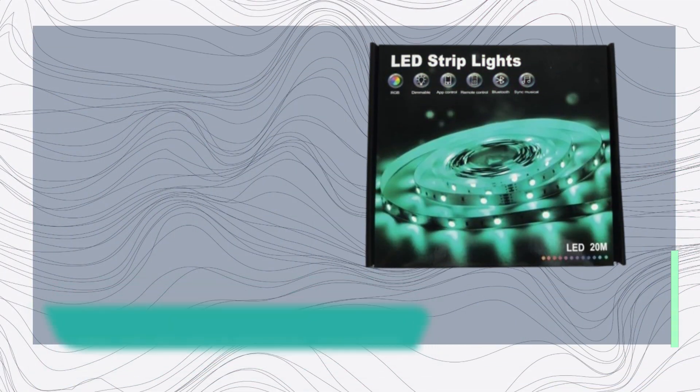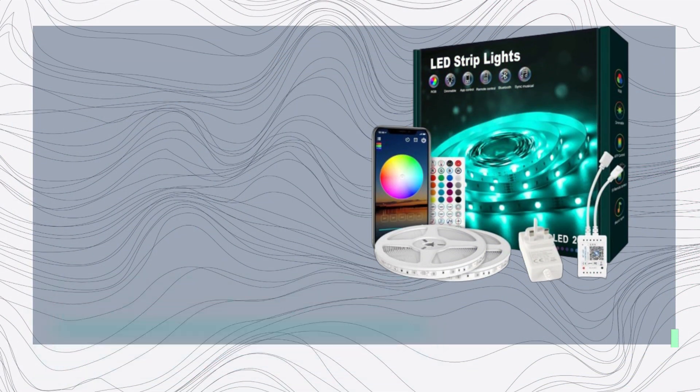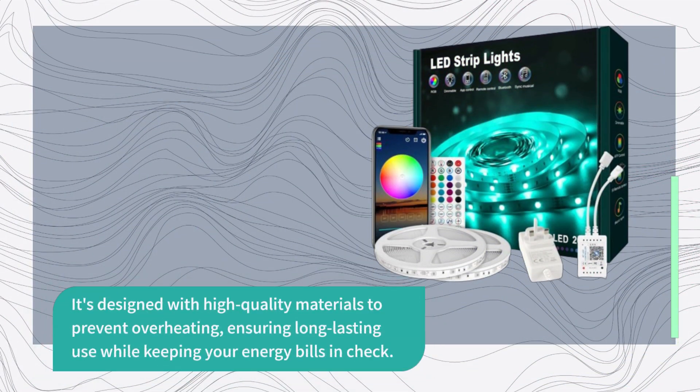Now let's talk about efficiency. The BEAT LED Strip Light is not just about dazzling visuals, it's also energy efficient. It's designed with high-quality materials to prevent overheating, ensuring long-lasting use while keeping your energy bills in check.